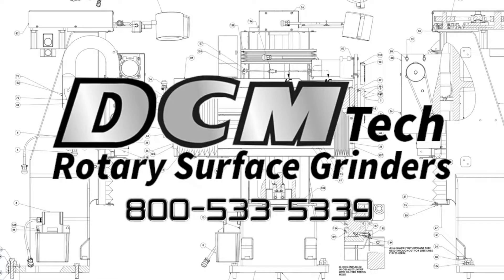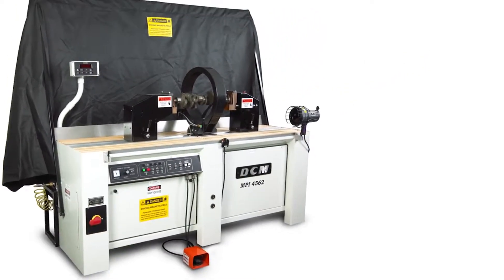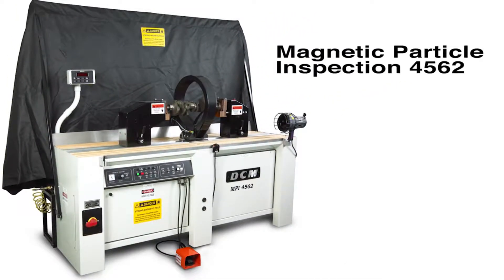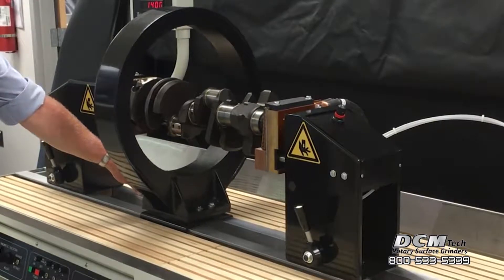DCM builds a comprehensive line of magnetic particle inspection systems for non-destructive testing. The MPI 4562 has AC-DC current capabilities for testing aircraft components, performance crankshafts, and critical parts where subsurface flaw detection is required.